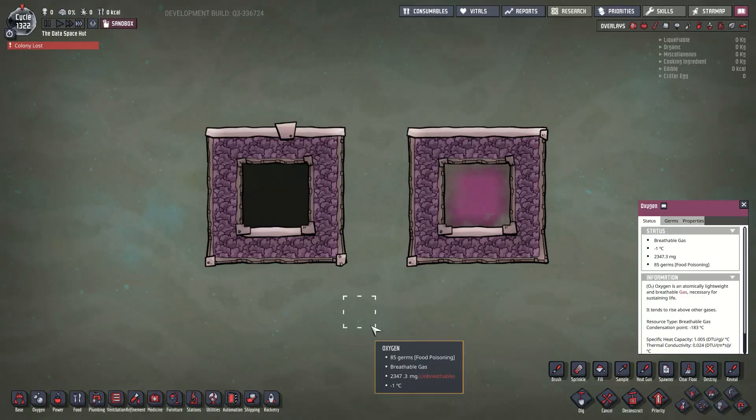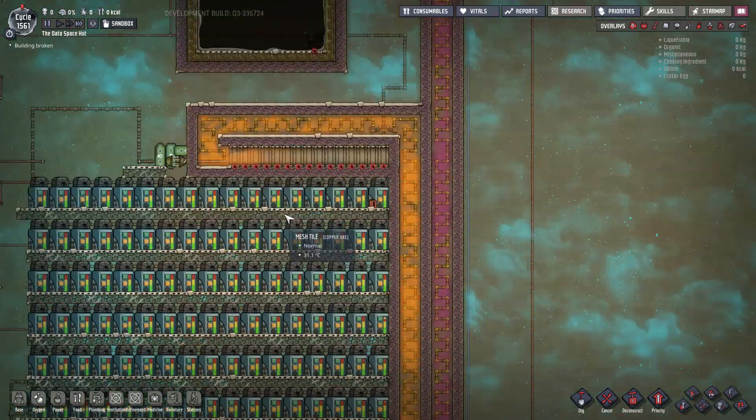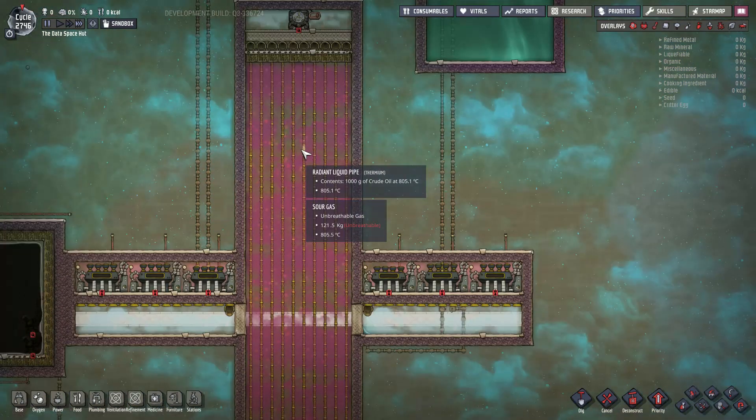I got this idea in my head and I started asking around on forums to see if anybody had any ideas for it, and I didn't get a lot of results. So I started experimenting. Here's me experimenting. And here's more of me experimenting. And more. And another.